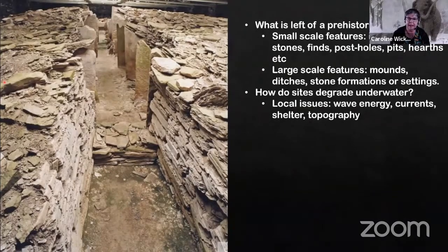Coming into the Neolithic, you're going to get larger scale features — walling, settings, ditches, positive and negative features all added into the mix. But what you've got to do when working with a submerged landscape is consider what these sites are going to look like underwater. How do they degrade? What materials do they accumulate? You have to look at local issues: the context, wave energy, topography, shelter. It's a complex picture.